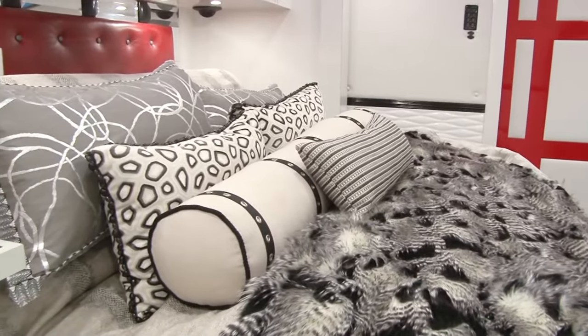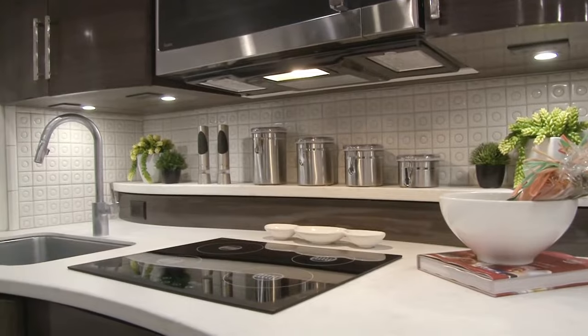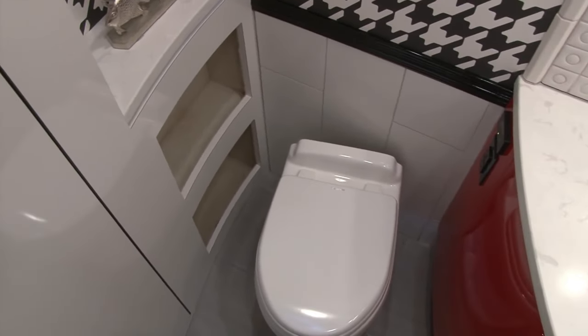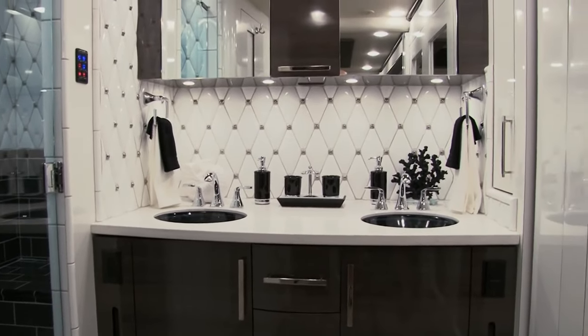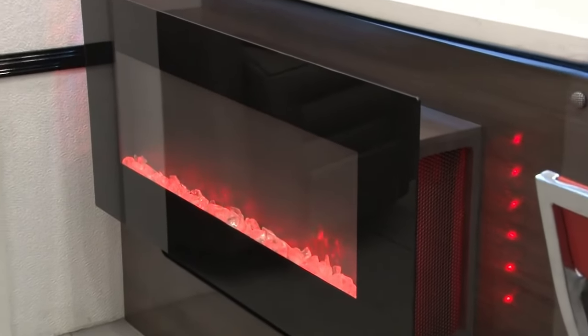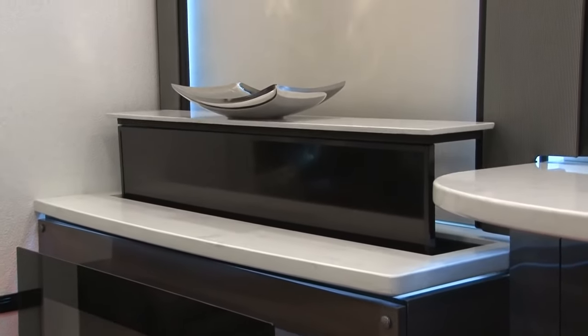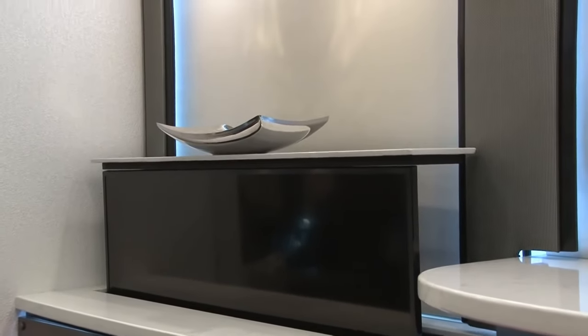Imagine expansive living areas, a gourmet kitchen, a spa-like bathroom, and a private sleeping retreat — all designed for maximum comfort and enjoyment. Fortravel allows extensive customization options, so you can create an IH45 that perfectly reflects your style and needs.